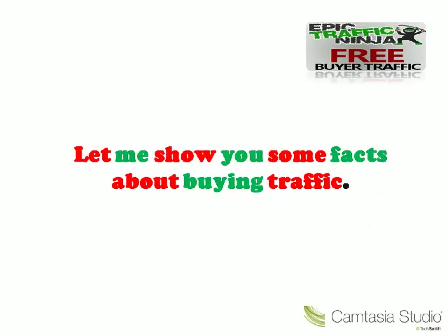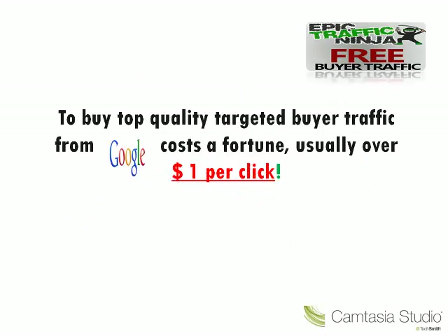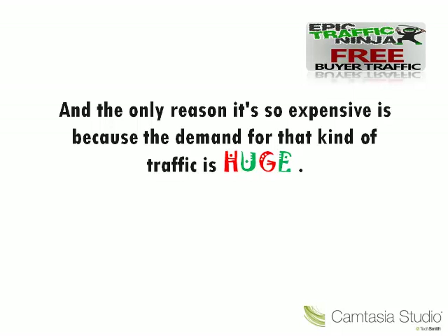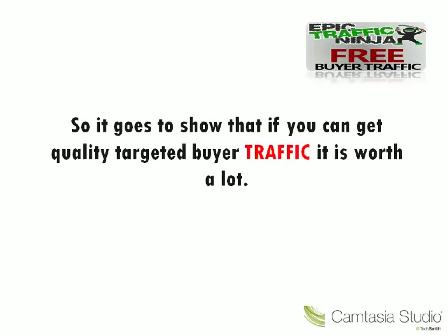Now let me show you some facts about buying traffic. To buy top quality targeted buyer traffic from Google costs a fortune, usually over $1 per click. So to get 100 clicks, that's already over $100. And the only reason it's so expensive is because the demand for that kind of traffic is huge. So it goes to show that if you can get quality targeted buyer traffic, it is worth a lot.